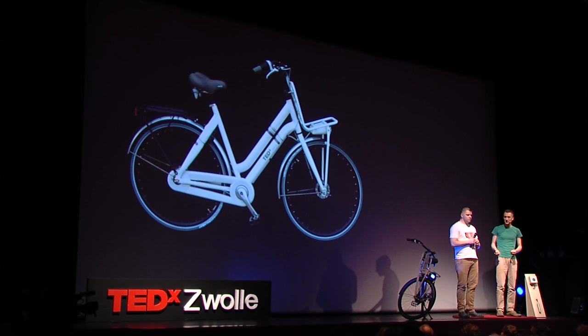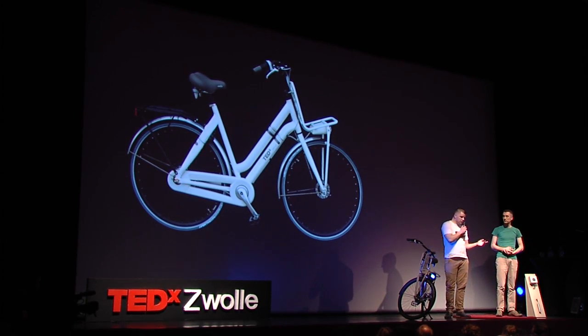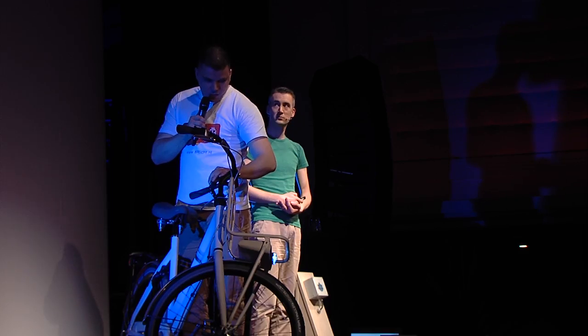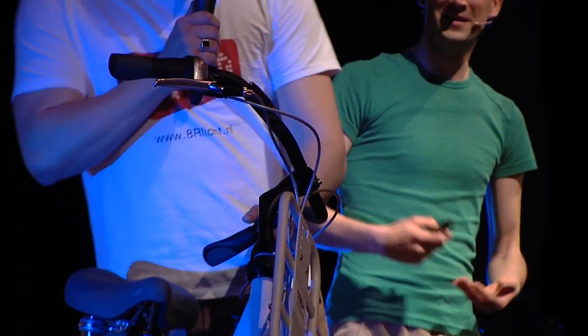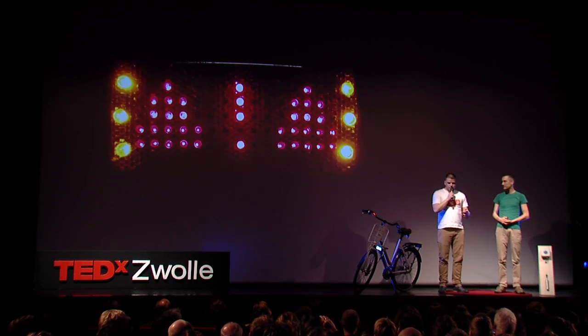We are very proud to present you our smart bike. It's a rental bike, and it shows just how much is possible when we work together and think beyond the core functionality of a product. This is one practical bike for anyone who needs to ride in the city. Both front and taillights are fully automatic. It has four direction indicators you can control with your thumb, so you can keep both hands on the handlebars, which gives you more stability and makes it far less likely you will fall and have an accident.